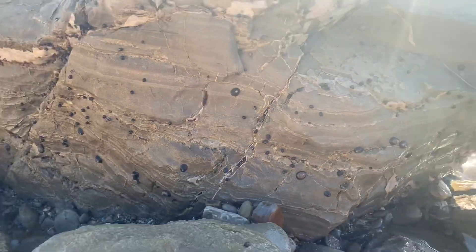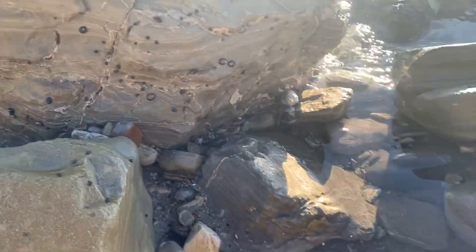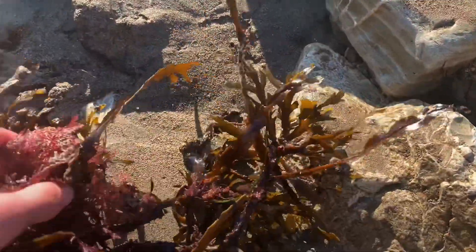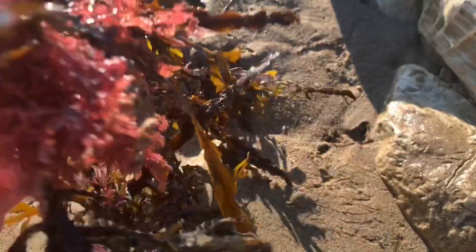Wow, look at all these limpets — baby limpets growing right here. Wow, look at this guys — macroalgae is growing on it. That's so cool. There's so many of these.